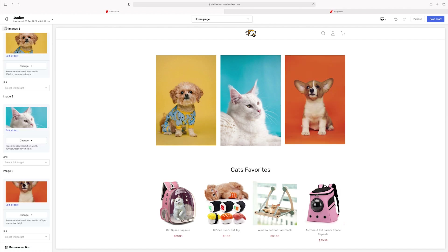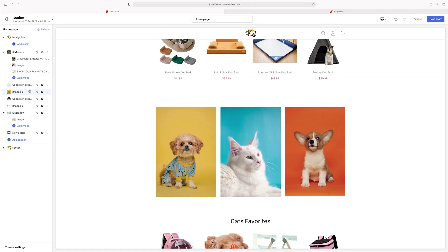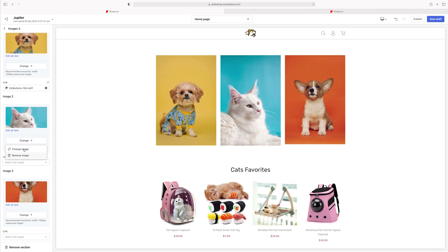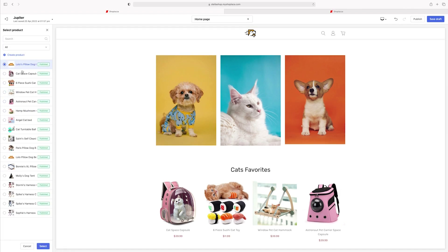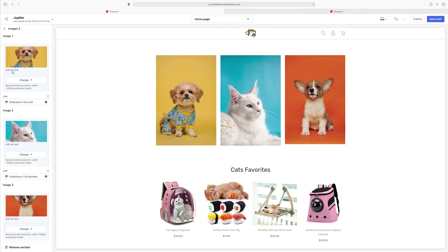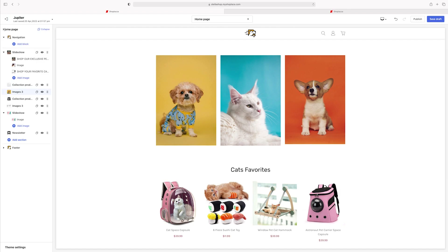Those are going to be my three images — super cute. We can link them to go somewhere, like 'pet stuff,' 'cat favorites,' and the last one to Lolo's Pillow Bed that we created before. Also, with your photos you always want to add alt text — that will help with your SEO. It really does help with ranking and getting people to your website. Keep a mental note about that when building your online store — it's something really, really important to keep in mind.